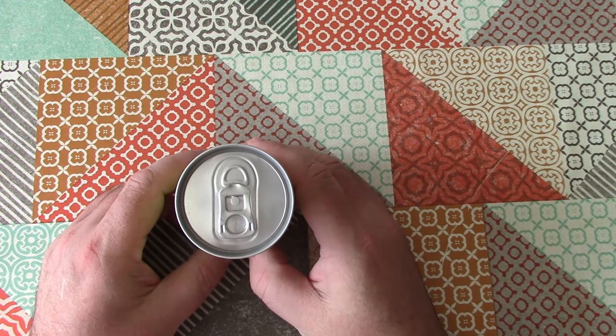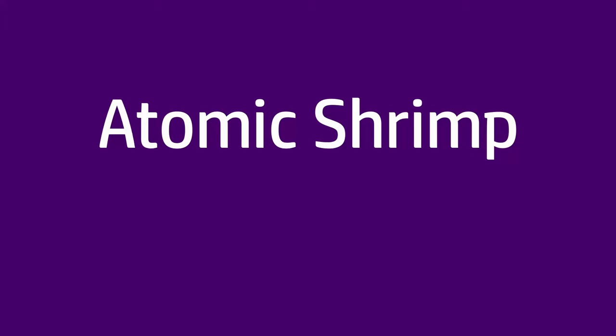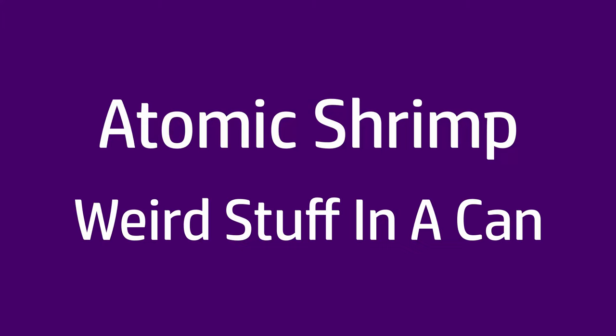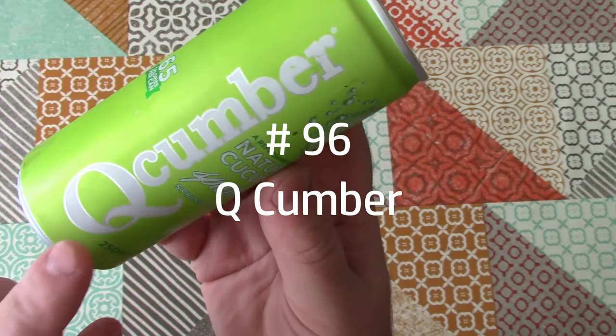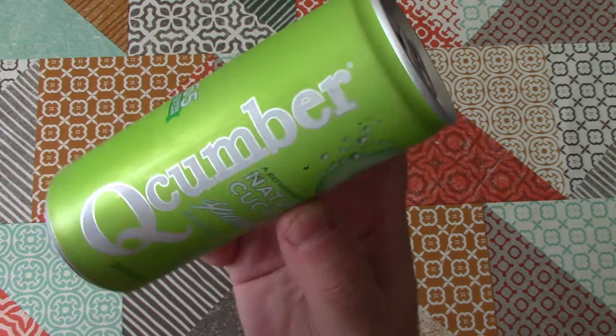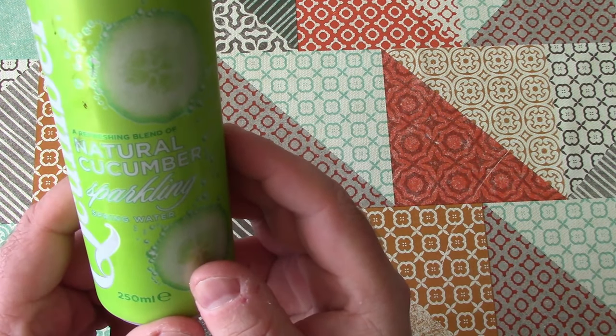Welcome back to Weird Stuff in a Can. Today's Weird Stuff in a Can is Cucumber. This is Cucumber — Natural Cucumber Sparkling Spring Water.